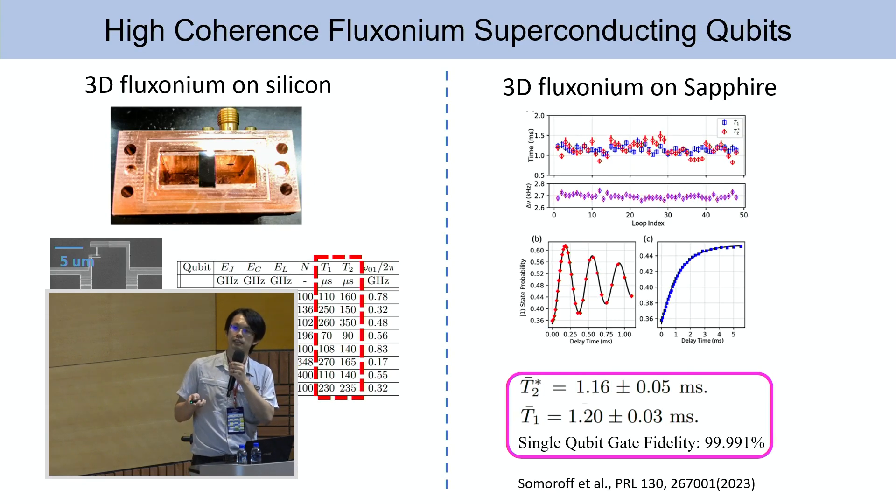This is one of my previous works showing that this trend follows going to lower frequency, where you benefit from being immune — or less sensitive — to dielectric loss. For phosonium in a 3D cavity on silicon substrate, we typically show that T1 and T2 can quite easily go above 100 and 200 microseconds.